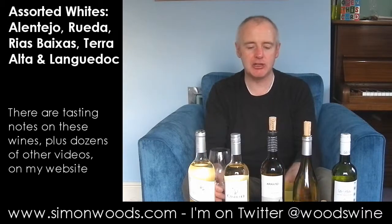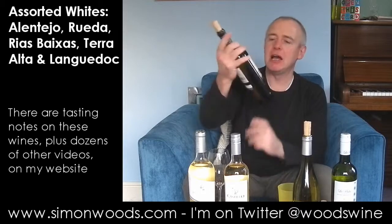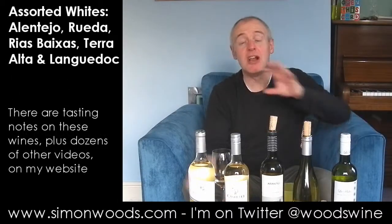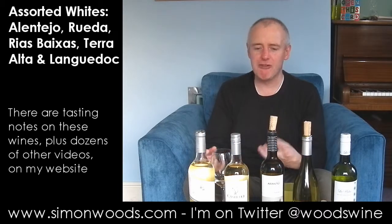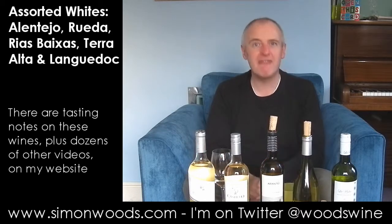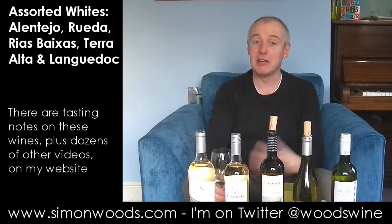Let's head further north and west into Rias Baixas for Finca Arente Albarino, 2011 vintage. Well, this smells quite exotic. It's strange — it's got a citrus edge, but it's not the lemon and lime citrus edge. Here it's grapefruit, but then there's a fleshier fruit in there. Maybe like the fuzzy skin on apricot — almost like you can smell the fuzzy apricot skin. And again, this musky perfume behind it. It smells good.